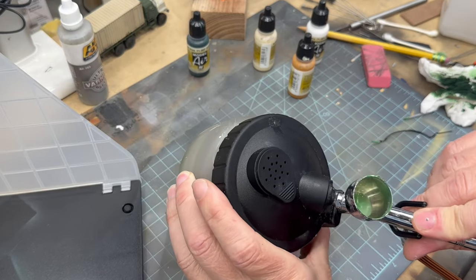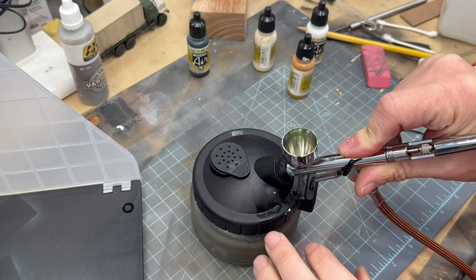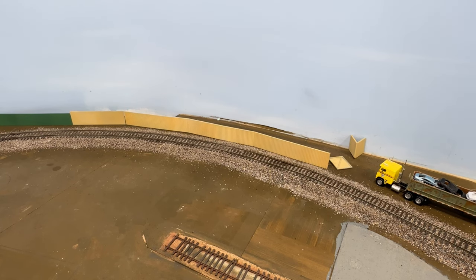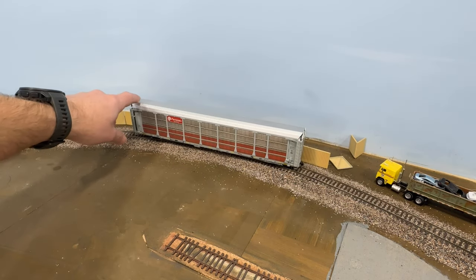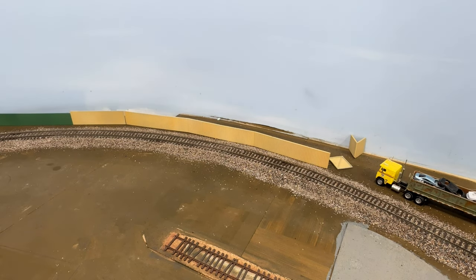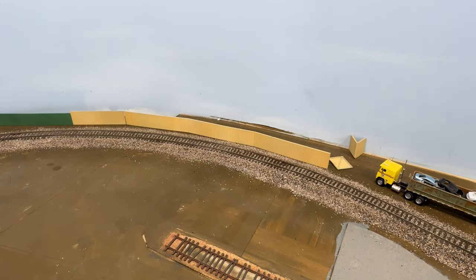Just going to clean out the airbrush real quick in this handy little clean-out jar. Now that I have the fences painted and hit them with some matte clear coat, I'll place them about where I think they could go. I'm going to test out the clearance with this 89-foot auto rack just to make sure they're not in the way of the main line. Everything looks good, so I'm going to trace the outline of where I want to put the fence and then get them out of the way so we can work on the scrap piles that go behind them.